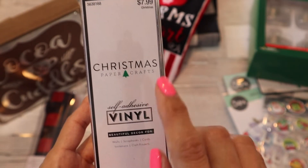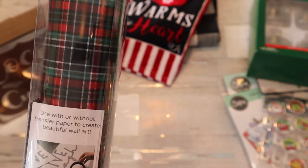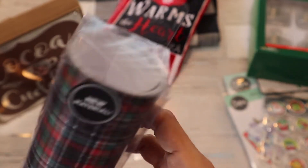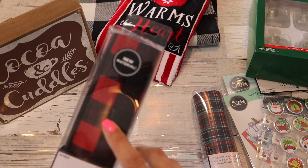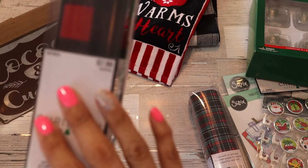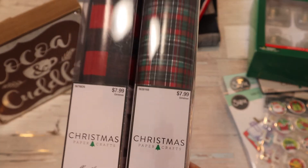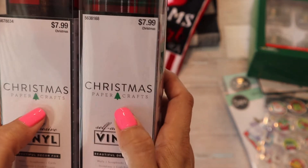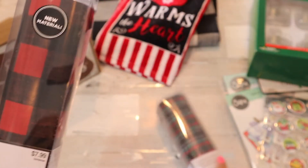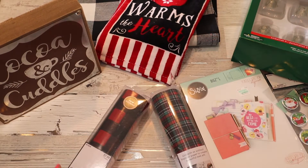The last couple of things I got are what I was most excited about. They have Christmas self-adhesive vinyl — look at this pattern, it is so pretty! I'm really excited to use this on something. They also had a buffalo plaid print vinyl, which was $7.99 each with 40% off. This was the last one so I might head to another Hobby Lobby to get a couple more. It's specifically in the Christmas craft area. I might even be able to make a planner cover with the vinyl and my die — we'll see! Thanks for watching.